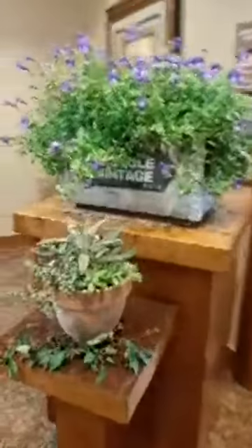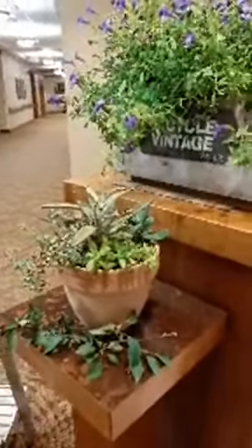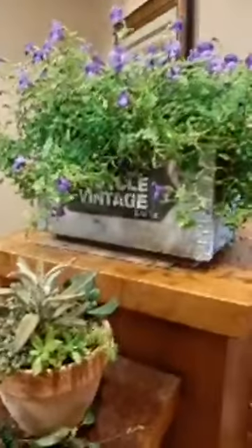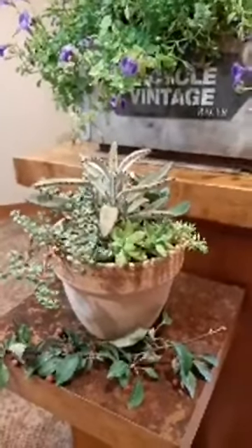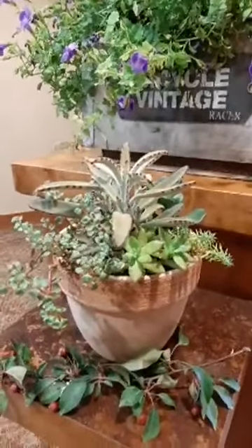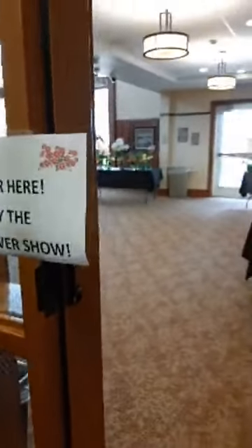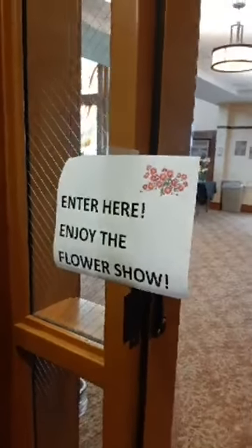We'll start off right here at the entrance. Some beautiful flowers. Wasn't that pot sent to us by Larissa? I think it was — this was sent by Larissa, who is our partner down at our corporate office. It's beautiful, Larissa. Thank you. We have an 'enter here' sign, so we have a nice flow of the room.